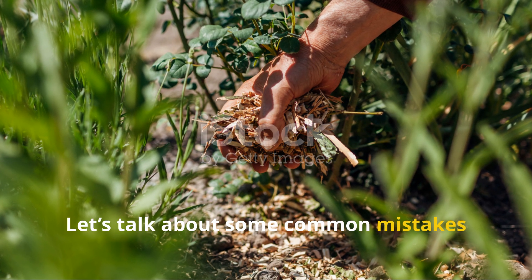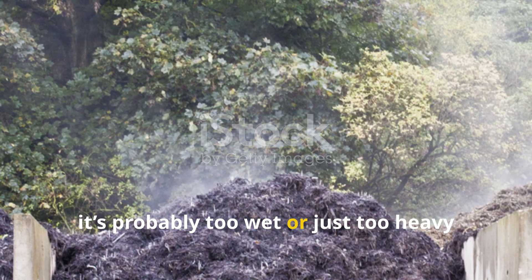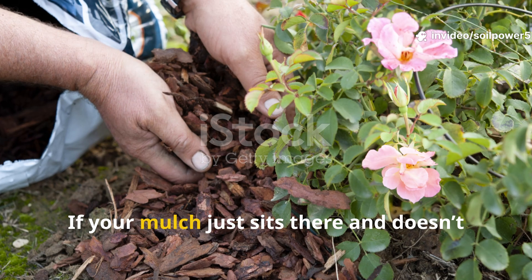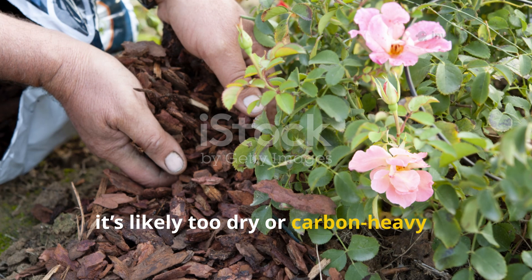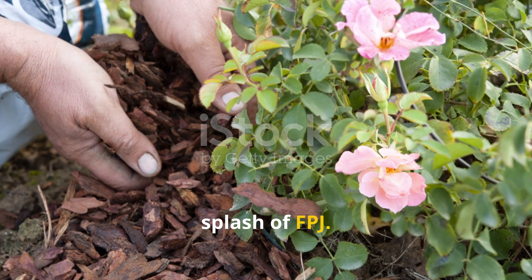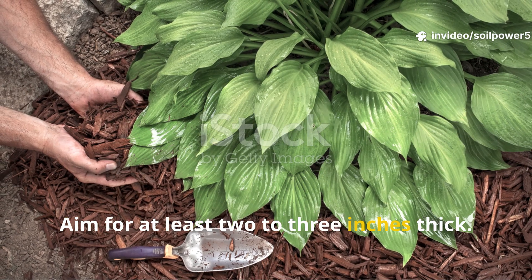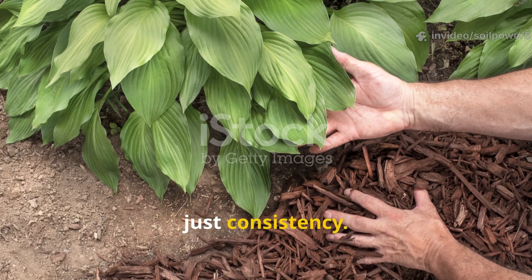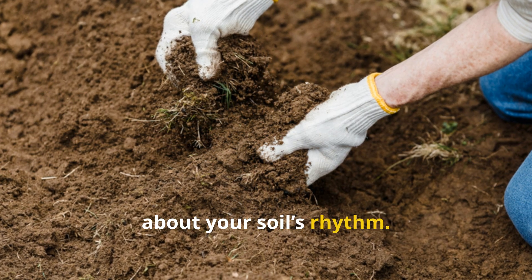Let's talk about some common mistakes and quick fixes. If your mulch smells bad, it's probably too wet or too heavy on nitrogen — add some dry leaves or straw. If your mulch just sits there and doesn't seem to break down, it's likely too dry or carbon-heavy — just add a bit of green material and a splash of FPJ. If you're seeing weeds poke through, your layer's just too thin — aim for at least 2 to 3 inches thick. You don't need to chase perfection here, just consistency. Each batch will teach you a little more about your soil's rhythm.